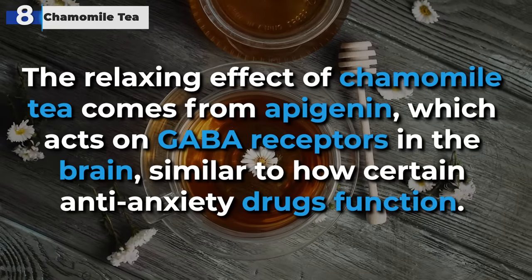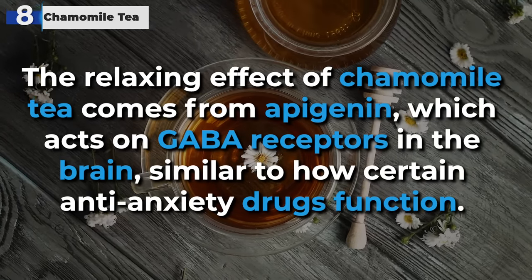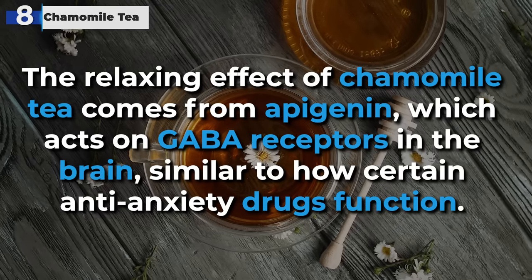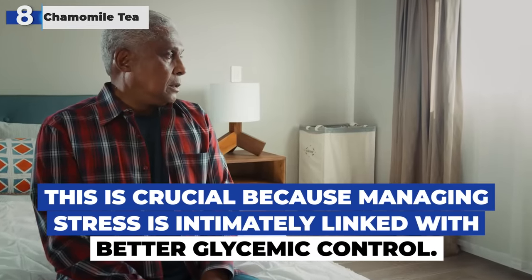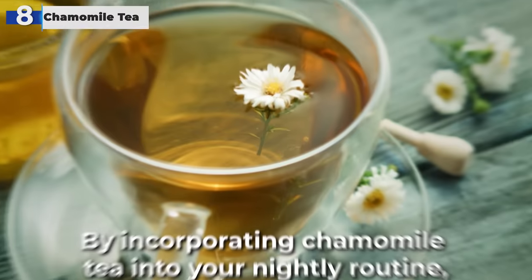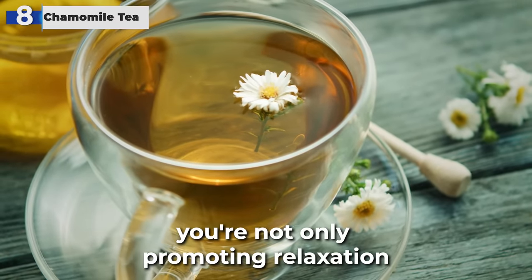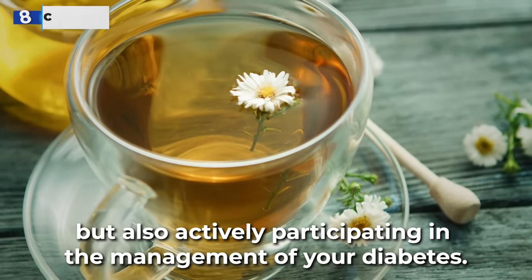The relaxing effect of chamomile tea comes from apigenin, which acts on GABA receptors in the brain, similar to how certain anti-anxiety drugs function. This is crucial because managing stress is intimately linked with glycemic control. By incorporating chamomile tea into your nightly routine, you're not only promoting relaxation but also actively participating in the management of your diabetes.